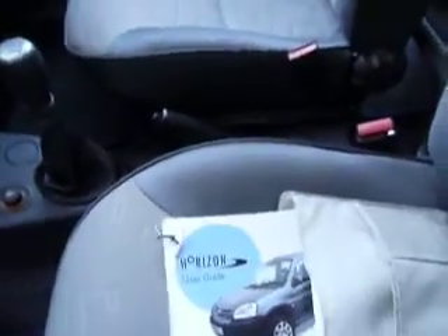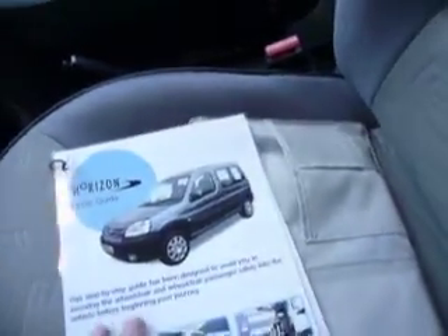It is silver, but it seems to have a little bit of a tint of blue to me. It has all its books — service book, handbook, spare key, everything from new. Comprehensive instructions, but I'll show you how it all works.